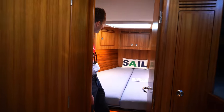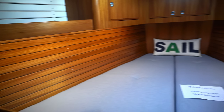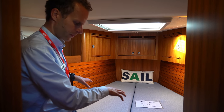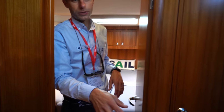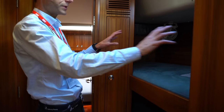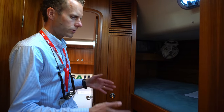Here we are in the V-cabin. It's a really nice cabin. You have a lot of storage — above in the cupboards, under the berth, and under the floor. This boat has the layout with two bunk beds, which is really nice. We have prepared for sea berths here, both up and down, so you can use it as storage or as sea berths.